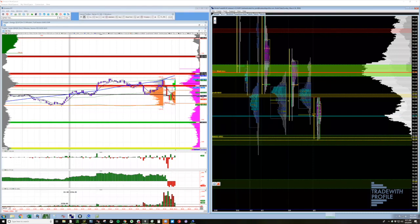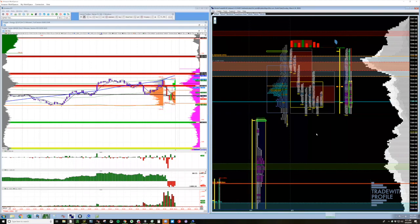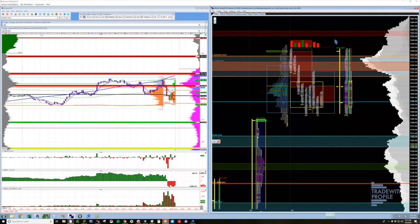They're continuing to add to the sell side down here, so it's increasing the probability we're going to see this gap close. When I said single prints — you can see this zone right here inside yesterday's profile where we basically just traded those prices in one 30-minute period.